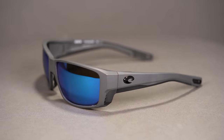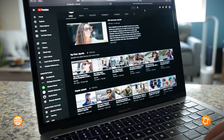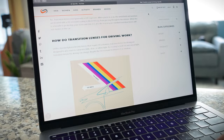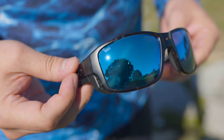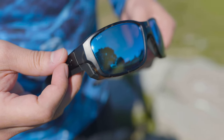Next up, we have a frame I've been eagerly anticipating for a very good while, really since the earlier Pro Series models came out. This is the Tuna Alley Pro, and we're going to be talking quite a bit about the Pro Series here because they're amazing — of course they're going to make this lineup. The Tuna Alley Pro is incredible. It is everything that you love in the Tuna Alley, which has been one of their most popular frames for a very long time, and they've made it even better as they've done with the whole Pro Series as they've been revamping these amazing styles.